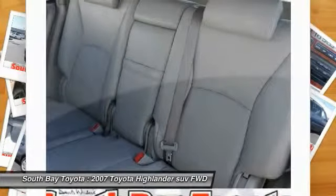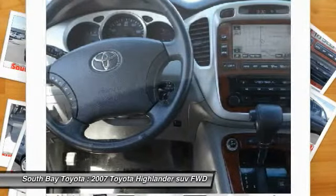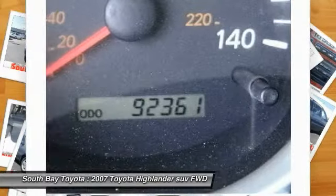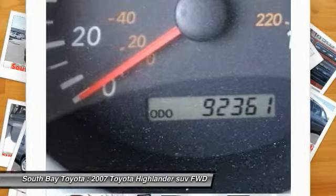Compass, Daytime Running Lights, Electronic Stability Control, Foldable Heated Outside Rear View Mirrors, 4-Wheel Independent Suspension, Heated Door Mirrors, HomeLink Garage Door Opener, Illuminated Entry, and Keyless Entry.